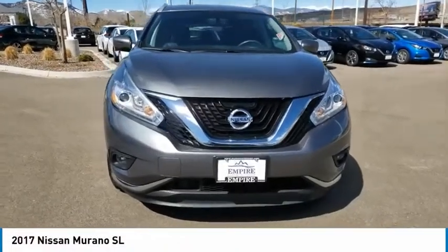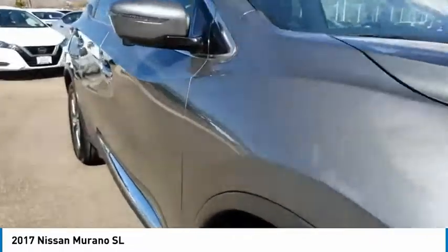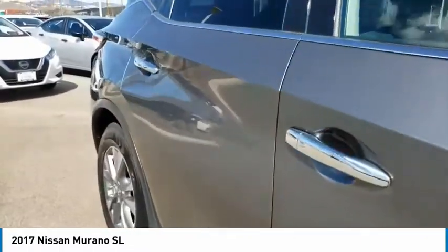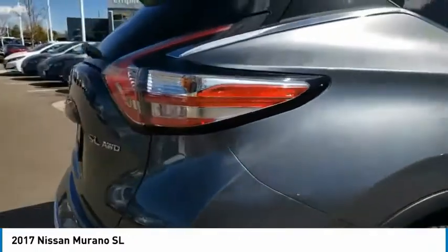Take a ride in the 2017 Murano. The peace of mind of award-winning safety, including a five-star rating for side impact crash safety, comes standard with the Nissan Murano.